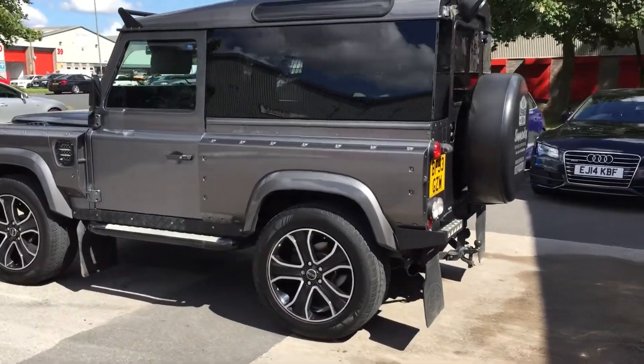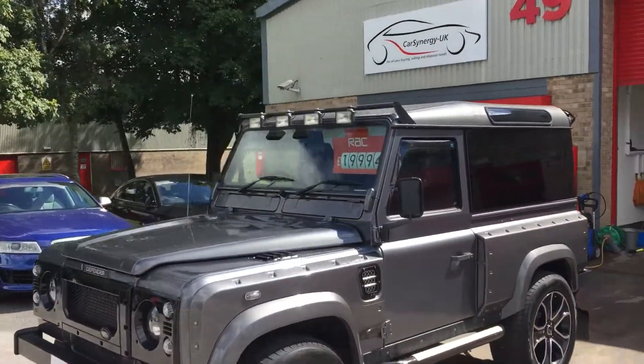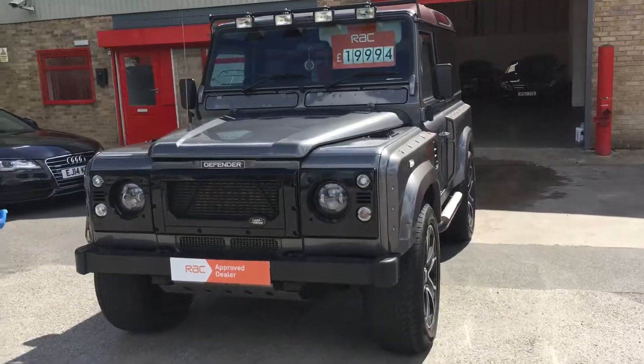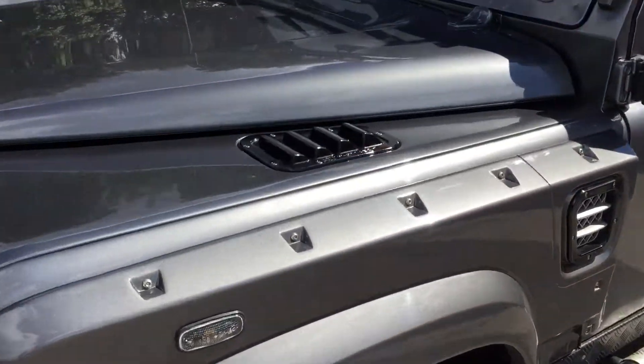It has side bars, a light bar that works with main beam — you can see it on the top there — replacement LED lights at the front, a replacement grille, and vents on the top of the bonnet.